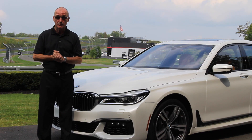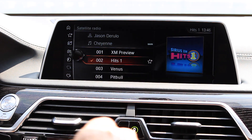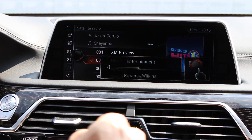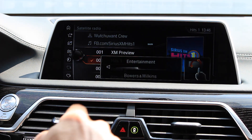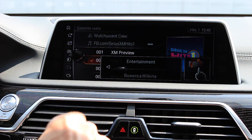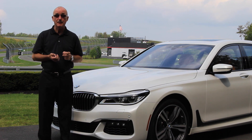And if you've got a knowing finger, you wave it in front of the screen and — Bob's your uncle — you can turn the radio up, turn it down, accept a call, dismiss a call, you name it. It really does come together very nicely.